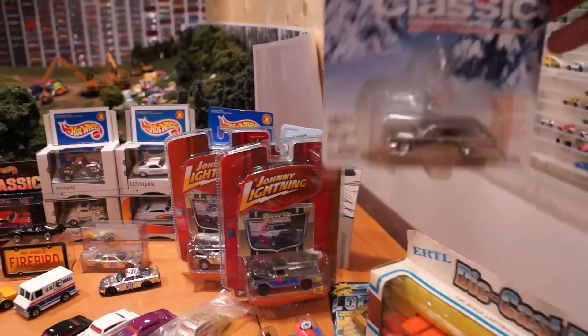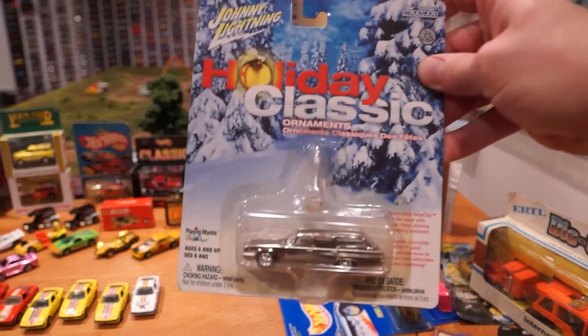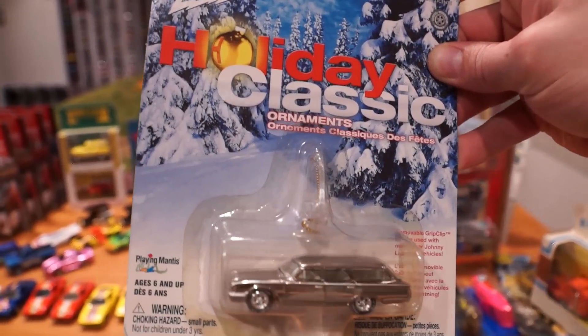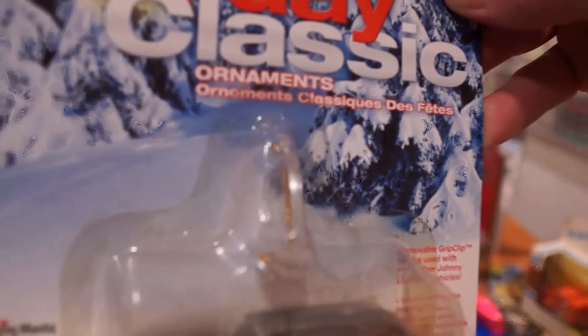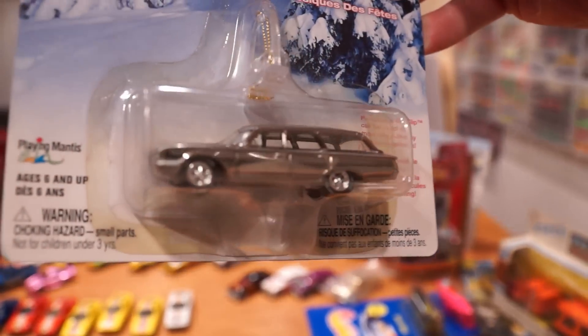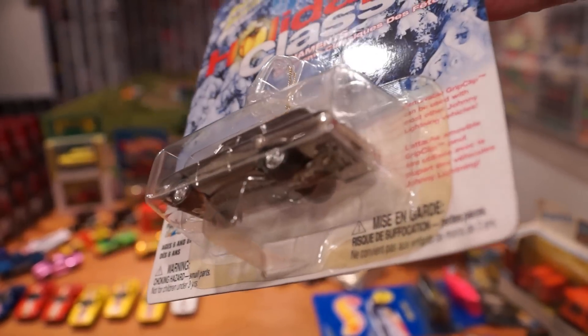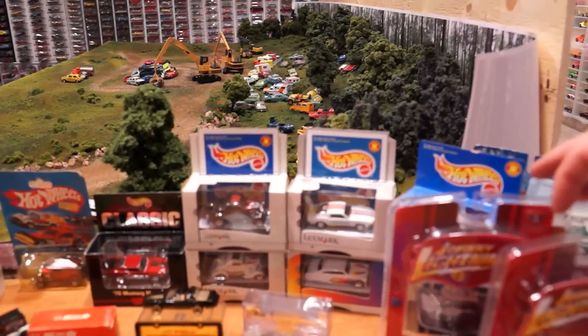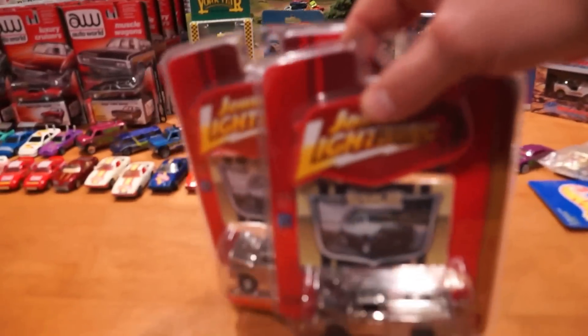With Christmas around the corner, what more fitting way than to decorate with an old giant Lightning holiday classic ornament car. This car - you can actually put a little suction cup ornament hook on it and dangle it from your Christmas tree. I got a couple of those, and that one's chrome. Here we've got the Johnny Lightning 1959...